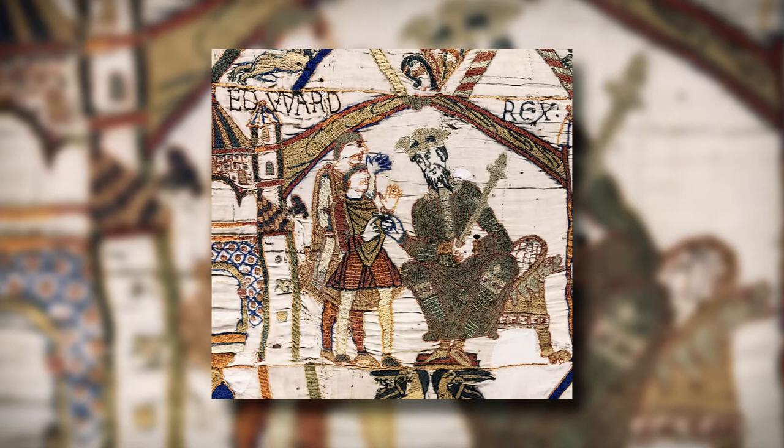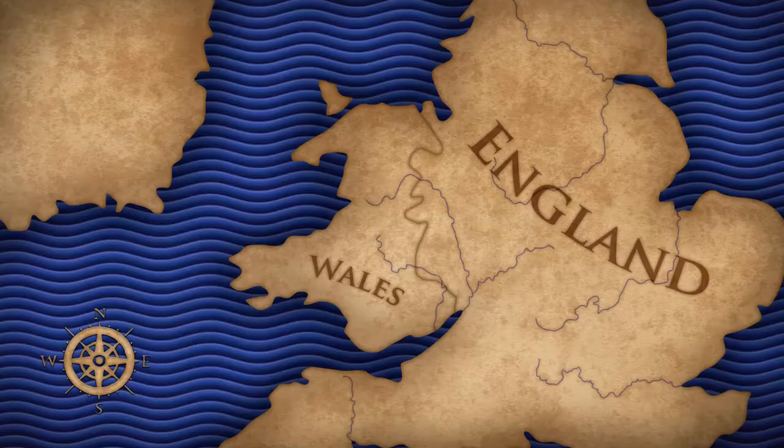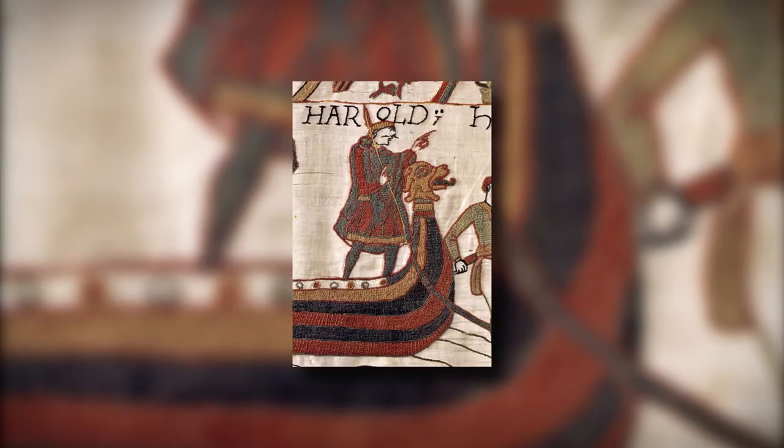Wales had previously been a threat to the Anglo-Saxons under Edward the Confessor, as tribes would raid, plunder and cause havoc for the local English population. Although Harold Godwinson famously defeated the Welsh King Gruffydd ap Llywelyn in 1062, these Welsh tribes still posed a threat.